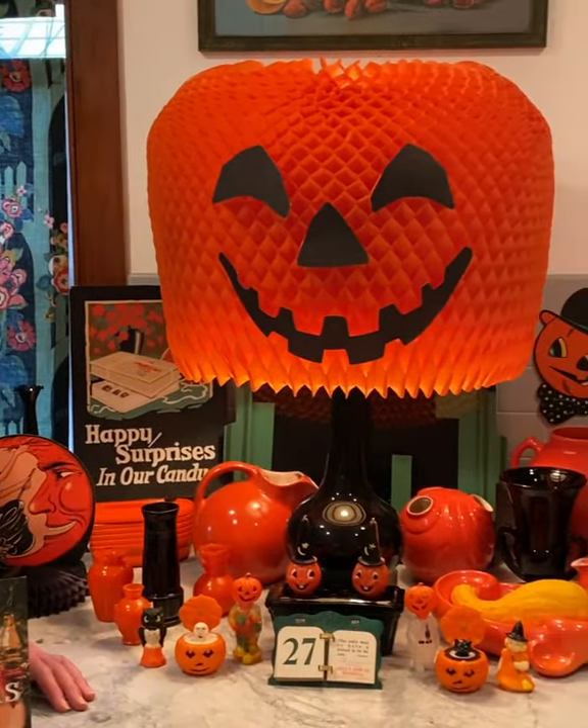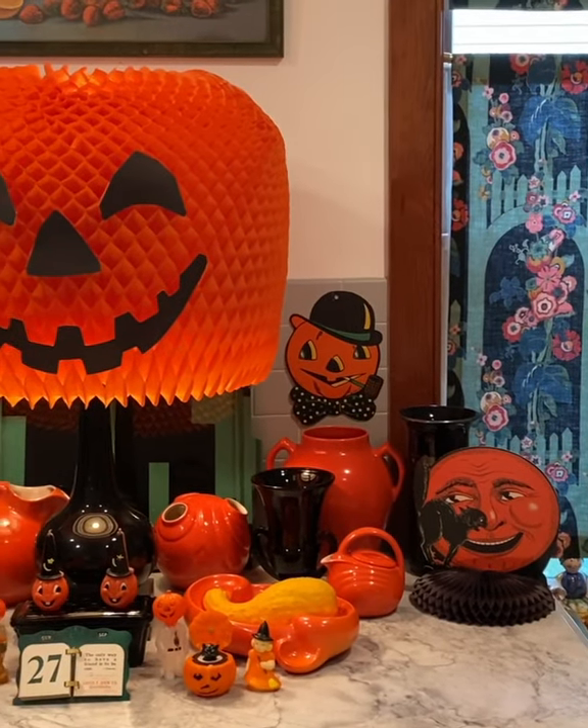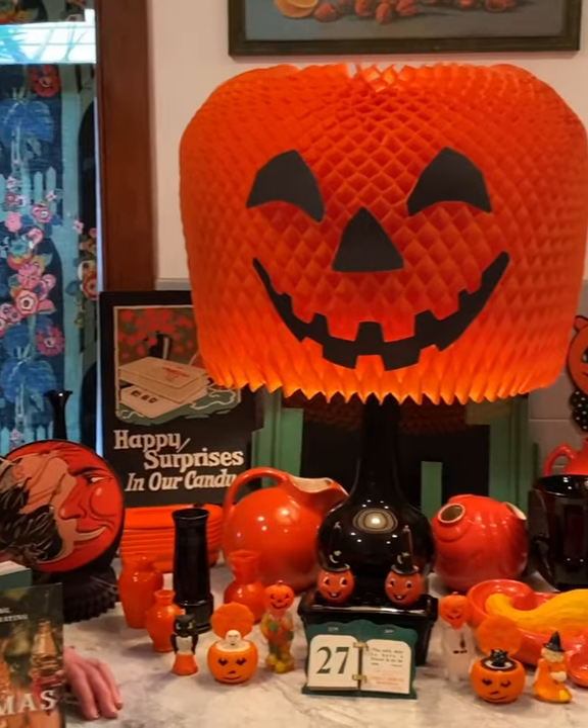This year, I decided to shop my own home. So I went from room to room and I looked for things that were orange and black and did a little bit of color blocking — some orange pottery, some black glass — and then I peppered in some vintage Halloween decorations.